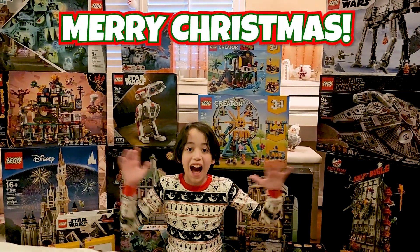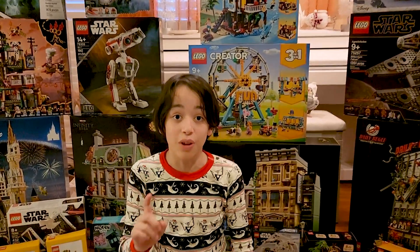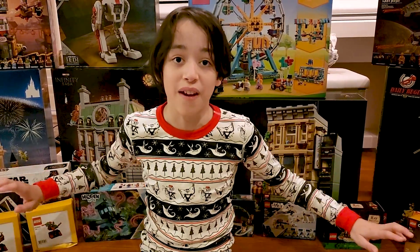Ho ho ho, Merry Christmas! I'm very excited. I got 23 Lego sets, and that's the most of all the sets I've ever gotten.